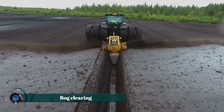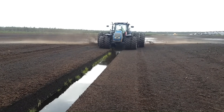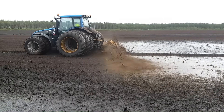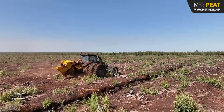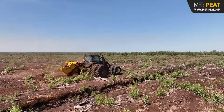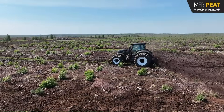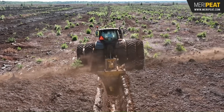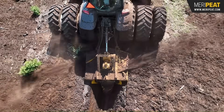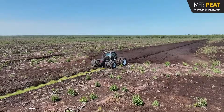The Maripete OJK 1.3 is a specialized screw-type ditcher designed for efficient bog clearing and maintenance, particularly for creating and cleaning drainage ditches in peat lands. This robust implement effectively cuts through trees, roots, and stumps even in challenging conditions like ground frost, thanks to its powerful auger and carbide cutters. It's capable of forming a clean ditch up to 1.3 meters deep in a single pass.